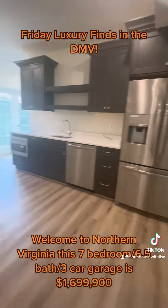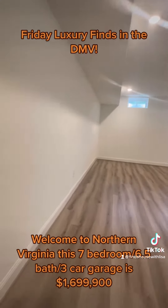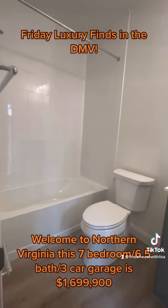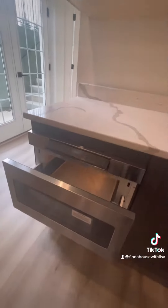We head down to the basement, where they feature a small kitchenette with a wall fireplace, and another bedroom and full bath. And one of the cool features in this house is the under-the-cabinet microwaves.